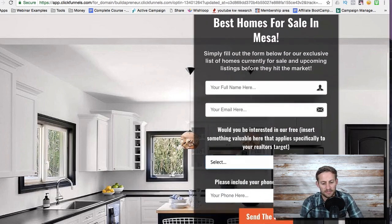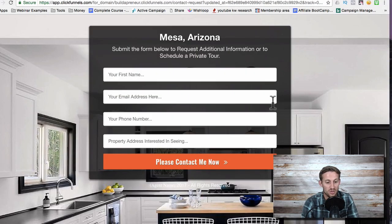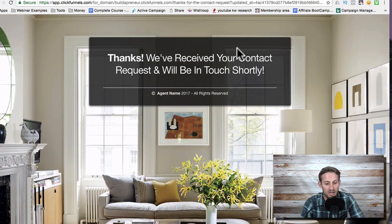Next it sends them to a page — 'Your exclusive home list is on its way' — and then it asks, as a funnel hack does: 'Have you seen a home? Are you already interested in a home?' Most people say, 'Oh yeah, there's a home I keep driving by, we've seen it online, we'd love to schedule a tour.' So you offer them that, and if they click it you get additional info. Realtors really love phone numbers, and you also get the property they're interested in seeing.